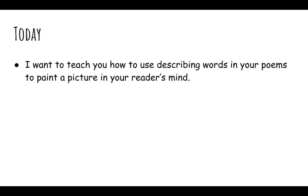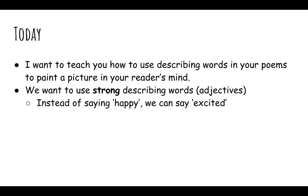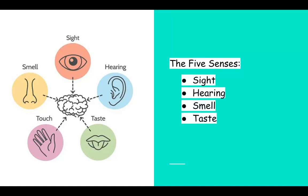Today, I want to teach you how to use describing words in your poems to paint a picture in your reader's mind. We want to use strong describing words, which are adjectives. For example, instead of just saying happy, we can say excited. We can also use describing words that talk about our five senses. The five senses are sight, hearing, smell, taste, and touch. They are all different describing words we can use to describe our five senses.